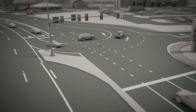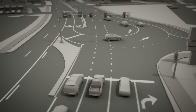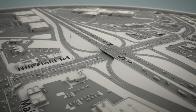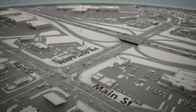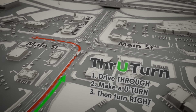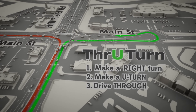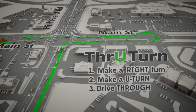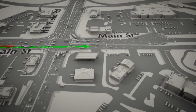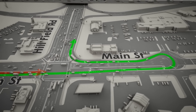Cars traveling straight may need to stop at a new light so left-turning cars can make their U-turn. A through-turn under the freeway isn't practical, so if you're heading east on Hillfield Road and need to make a left to head north on Main, reverse the order: make a right turn, followed by a U-turn, then drive straight through. Computer models predict that getting onto I-15 will take significantly less time, even with the extra distance you travel with a through-turn.